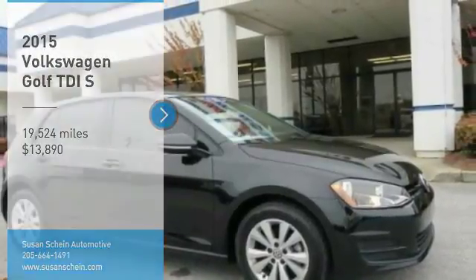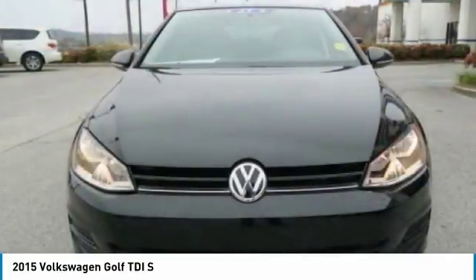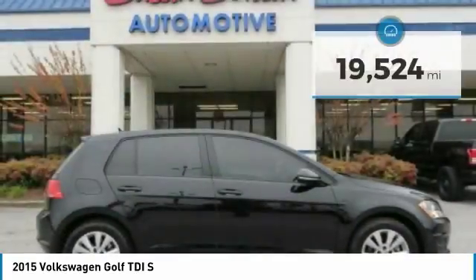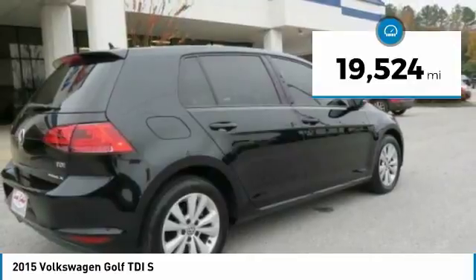Looking for the right vehicle? Check out the 2015 Volkswagen Golf. It's the original fun-to-drive hatchback, priced below $15,000. This vehicle has less than 20,000 miles. Here are some of this vehicle's great options.